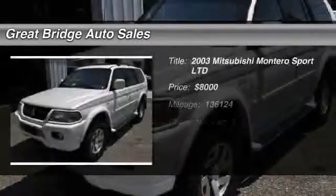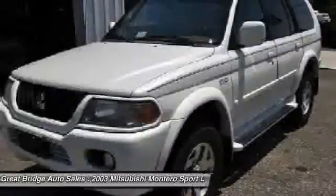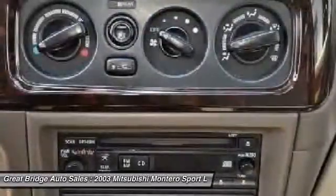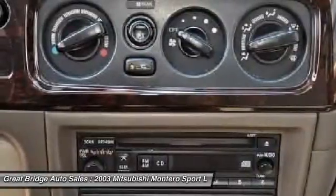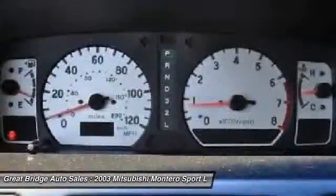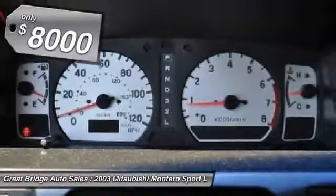The 2003 Mitsubishi Montero. The Mitsubishi Montero Sport is a mid-sized SUV built for off-road and daily commutes. The powertrain and suspension let you tackle more than your ordinary dirt road, while interior amenities let you and your passengers travel in comfort, and is priced below $10,000.